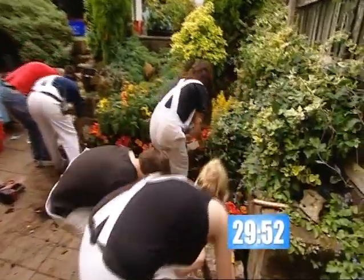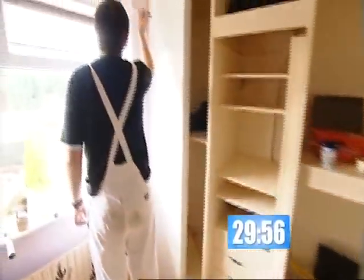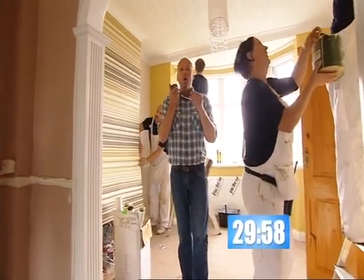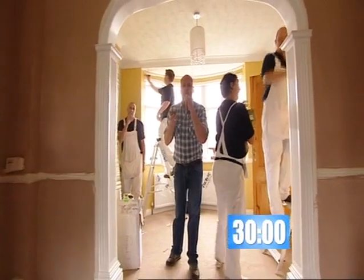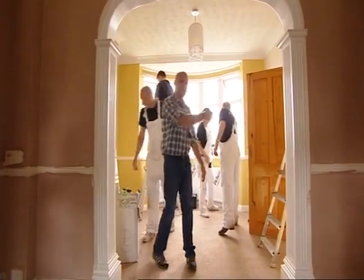I'm sorry to tell you this but there's less than 10 seconds left! Ten, nine, eight, seven, six, five, four, three, two, one. [Whistle blows] Yeah! Tools and paintbrushes down and everybody out.